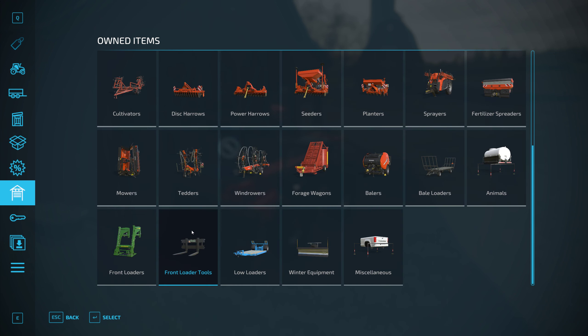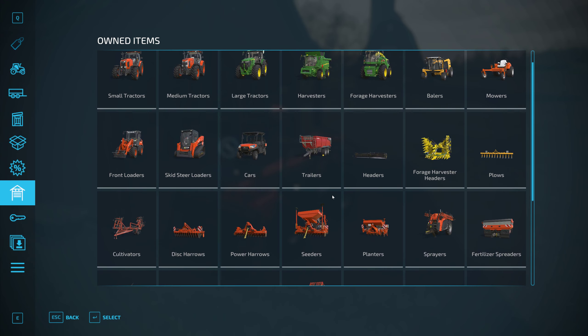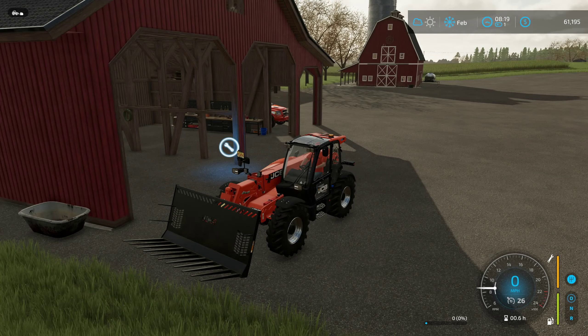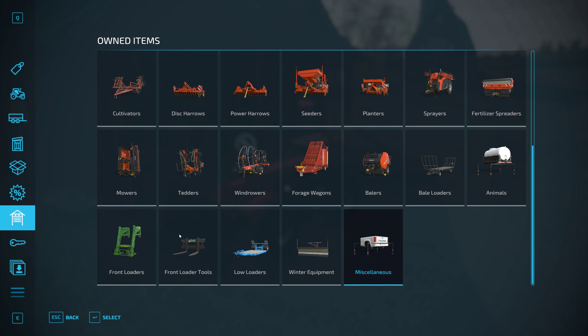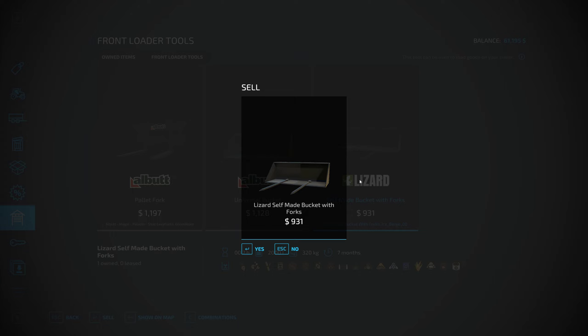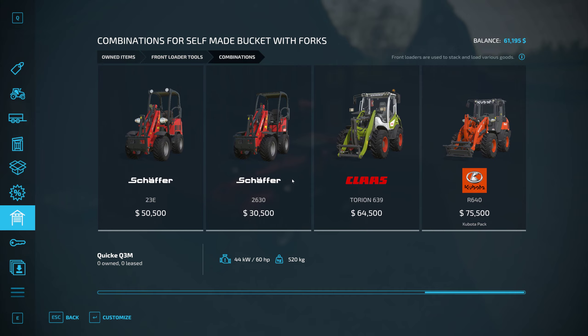I thought we bought that for the telehandler. Maybe not. Bail loaders, telehandler - very curious indeed. Well, where is that? You know what, it's not going to work though, is it? I mean it's for a front loader so there's no way it's going to work - combinations are all front loader and it's not going to help us.